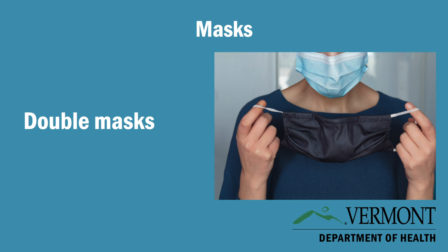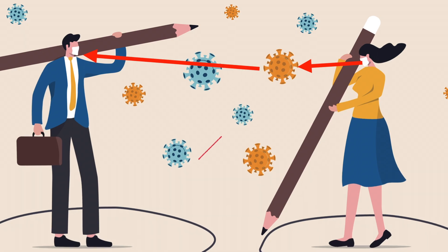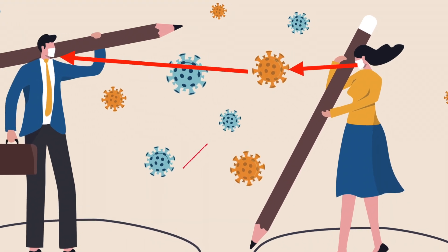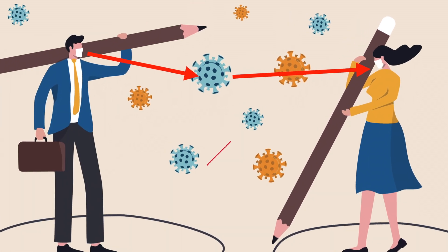Recent studies have shown masks can be even more protective when they are tight-fitting or when you wear more than one. The Centers for Disease Control and Prevention reported that experiments with these masks not only prevented the simulated wearer from spreading infection, but also protected the simulated wearer from infection by other people too.